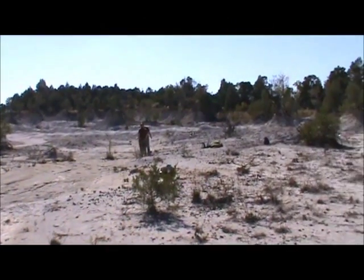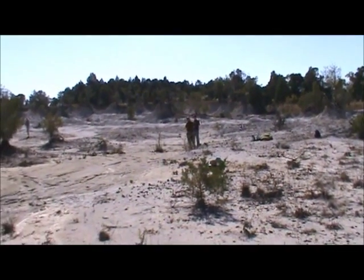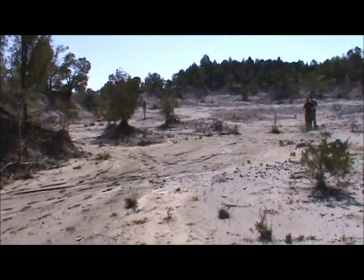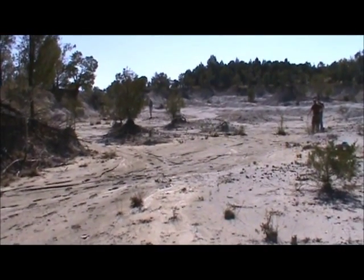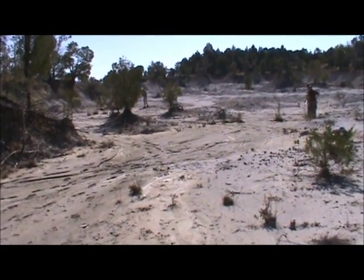All right, this is Alabama Headhunter. We're down here in central Alabama in the Mooresville Chalk Formation, trying to find some mosasaur bones, shark's teeth, fish teeth, or whatever we can find.